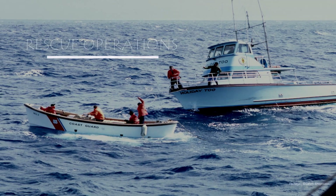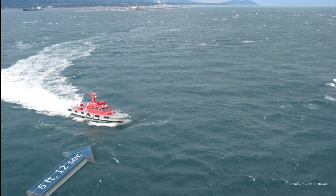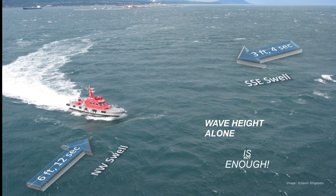Some mariners may care about all of these waves present at a given time. The point is, when you only provide significant wave height, it can be misleading given that there may be multiple wave systems out there with various heights, periods, and directions that are all occurring simultaneously.